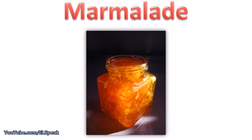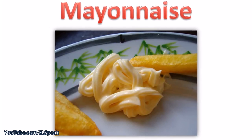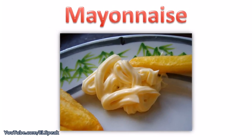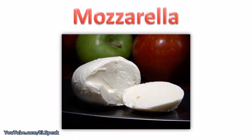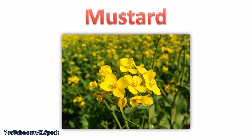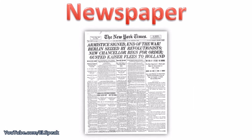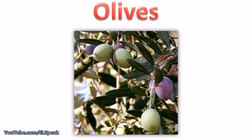Marmalade. Mayonnaise. Mozzarella. Mustard. Newspaper. Olives.